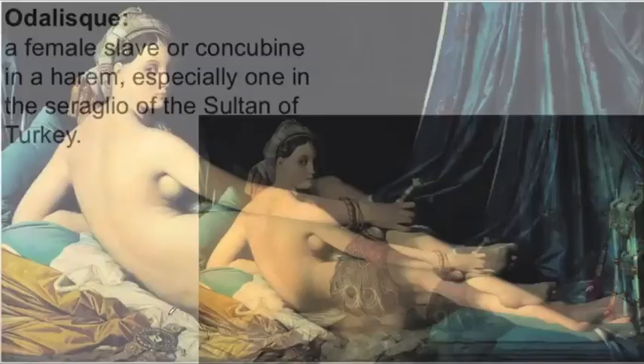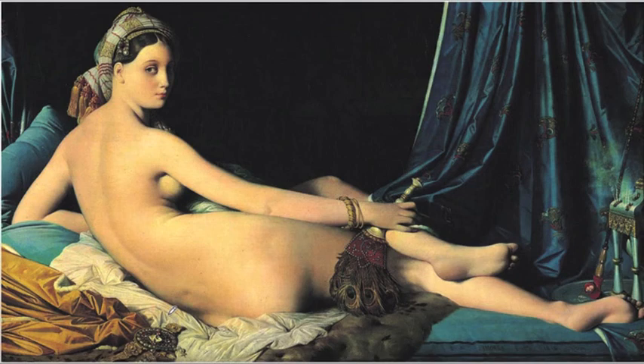Despite all of this, Ingres came to see himself as a defender of true art against the forces of romanticism, even though he's captured something that perfectly embodies many of the romantic ideas, which I'll get to next.